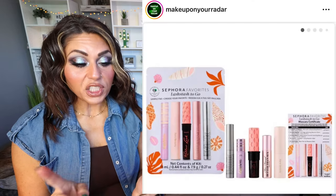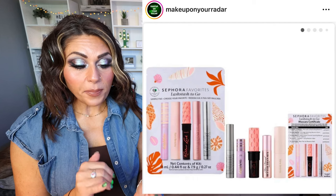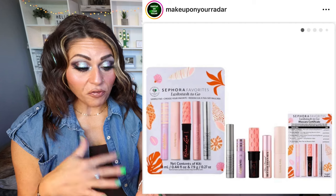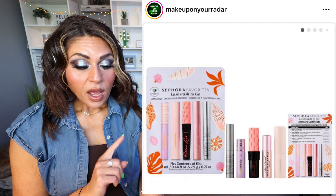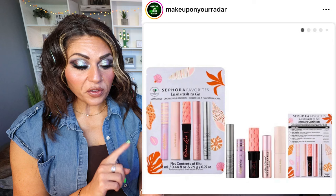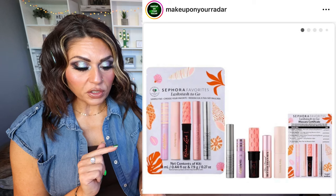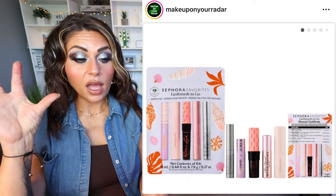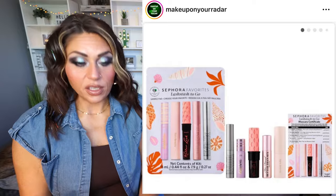One more Sephora Favorites kit — the Summer Lash Stash Mascara Set. A curated five-piece set of mini mascaras, and then you take the coupon in for a full size. It comes with the Rare Beauty Mascara, Benefit Mini Roller Lash, Too Faced Better Than Sex, Tarte Tubing — I wanted to try the Tarte Tubing — and Milk Makeup Kush. $28 for the kit, you get all the little minis and then take it in for a full size. Another great deal.